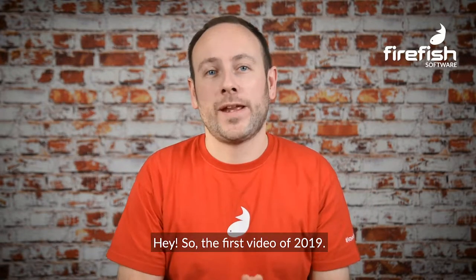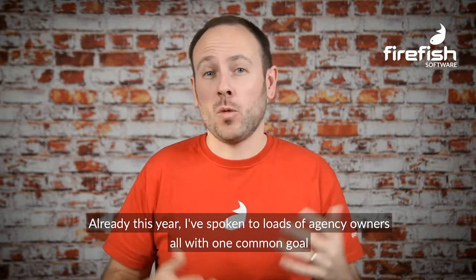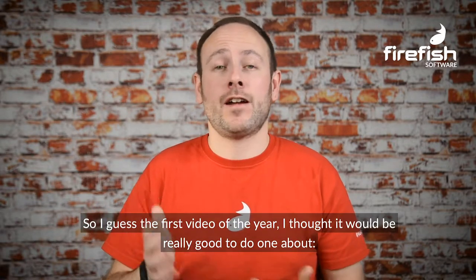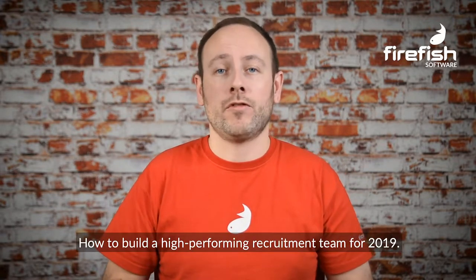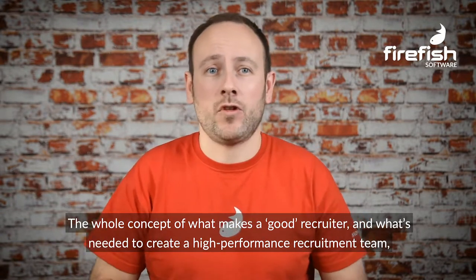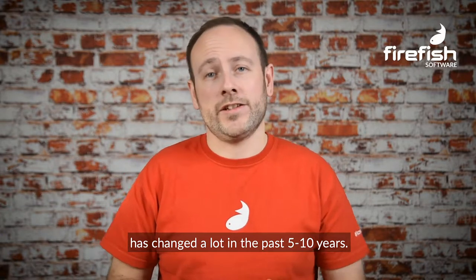Hey, so first video of 2019. Already this year I've spoken to loads of agency owners, all with one common goal — to grow their recruitment agencies in 2019. So I thought the first video of the year would be really good to do one about how to build a high performing recruitment team for 2019. The whole concept of what makes a good recruiter and what's needed to create a high performance recruitment team has changed a lot in the past five to ten years.